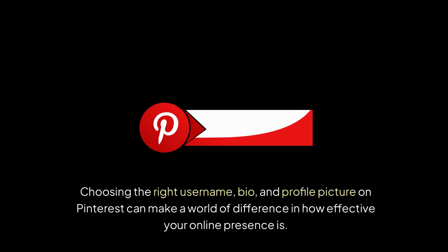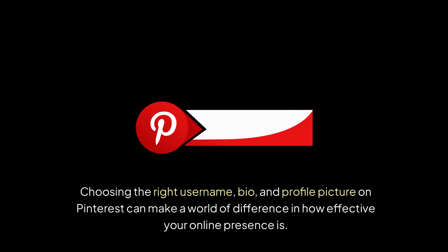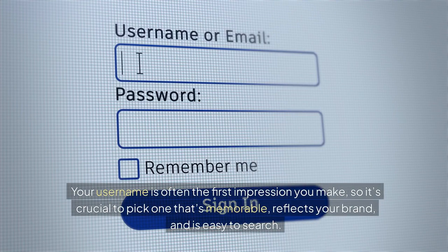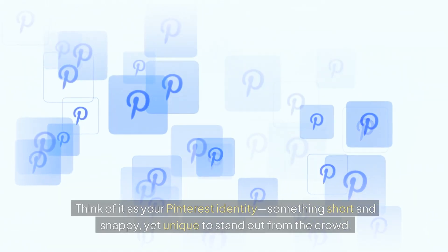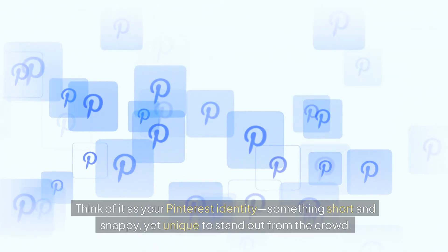Choosing the right username, bio, and profile picture on Pinterest can make a world of difference in how effective your online presence is. Your username is often the first impression you make, so it's crucial to pick one that's memorable, reflects your brand, and is easy to search. Think of it as your Pinterest identity — something short and snappy, yet unique to stand out from the crowd.